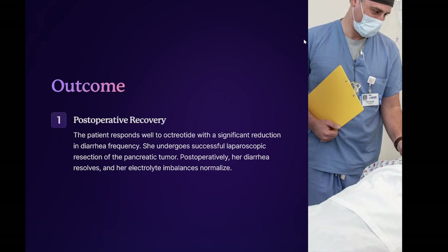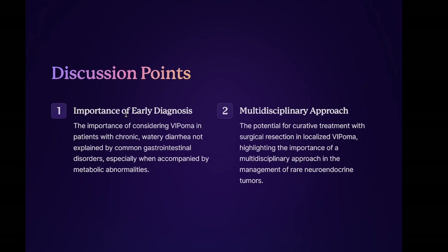Outcome: the patient responds well to octreotide with a significant reduction in diarrhea frequency. She undergoes successful laparoscopic resection of the pancreatic tumor. Postoperatively, her diarrhea resolves and her electrolyte imbalances normalize. Follow-up imaging and VIP levels show no evidence of residual disease. Discussion points: the importance of considering VIPoma in patients with chronic watery diarrhea not explained by common gastrointestinal disorders, especially when accompanied by metabolic abnormalities. The role of somatostatin analogs in managing symptoms and preparing for surgery. The potential for curative treatment with surgical resection in localized VIPoma, highlighting the importance of a multidisciplinary approach in the management of rare neuroendocrine tumors.